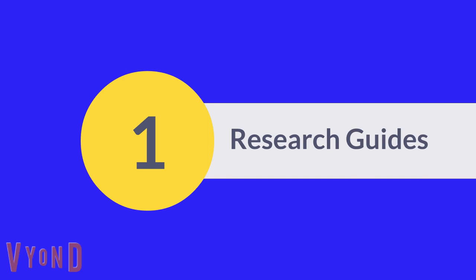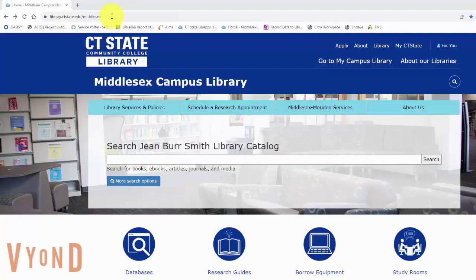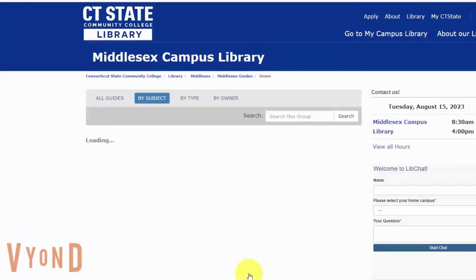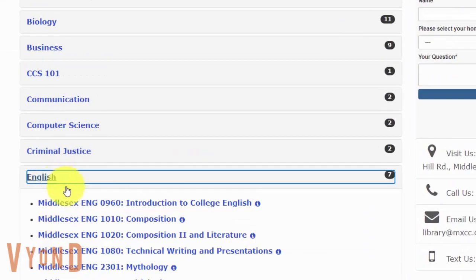First, research guides. A research guide is a customized package of library resources for your program or class. To access a research guide, go to the library's home page and click Research Guides. Find your subject, click it, then select the course or subject guide from the list.